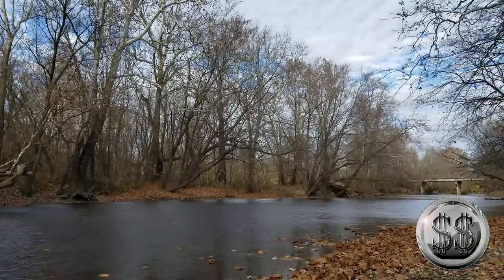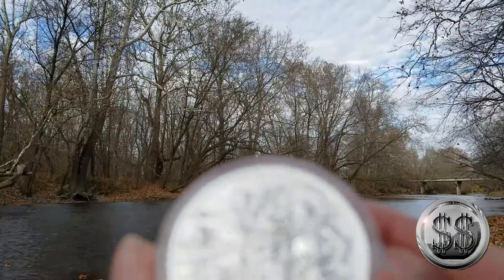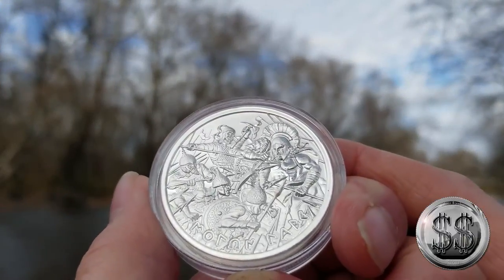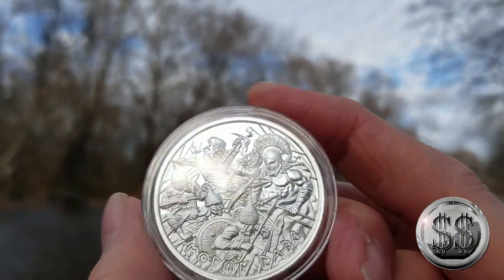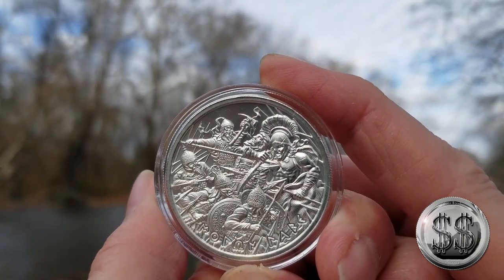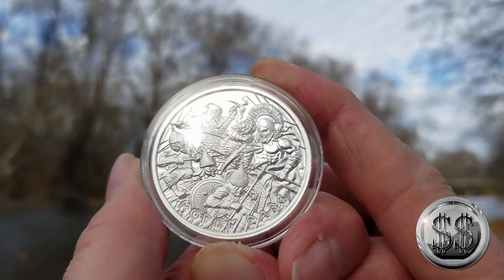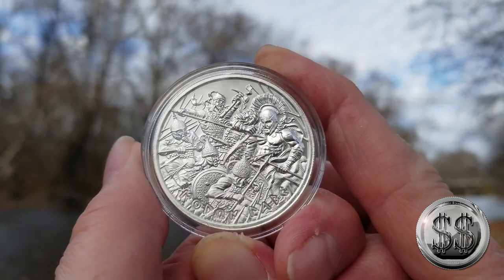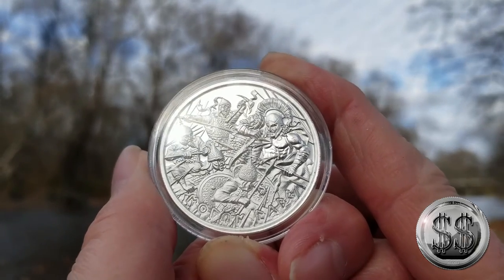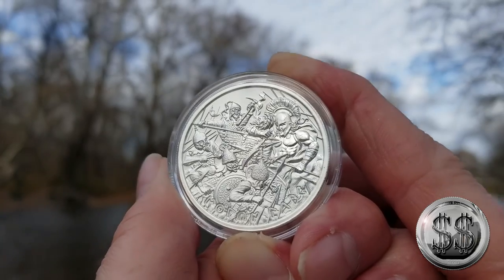Instead of paying around 60 some bucks, I had to pay north of around 85 to 90 dollars. It's sad to spend that kind of money on a 2oz coin — I cringe just saying it — but when you're this close to getting the series done and you want to have all of them, it brings more value to have the complete series. You gotta get it, and that's what we did.